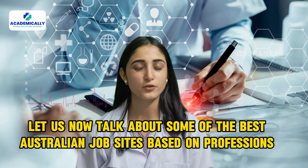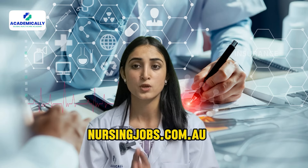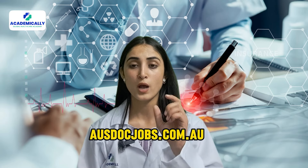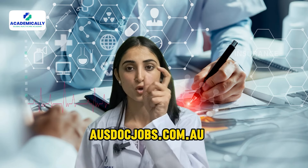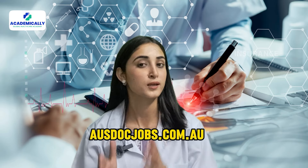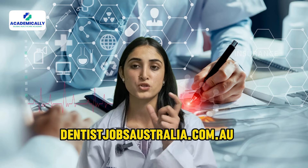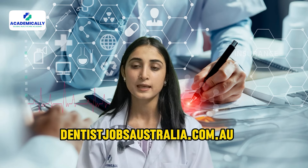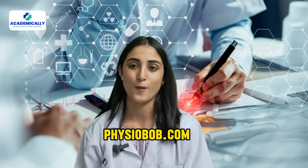Now let's talk about some of the best Australian job sites based on professions. For nursing, nursingjobs.com.au is the best. For doctors, you have ausdoc.jobs.com.au. For dentists, dentistjobsaustralia.com.au is the best website. And for physiotherapists, it's physiojobs.com.